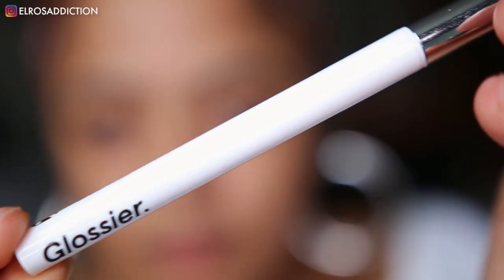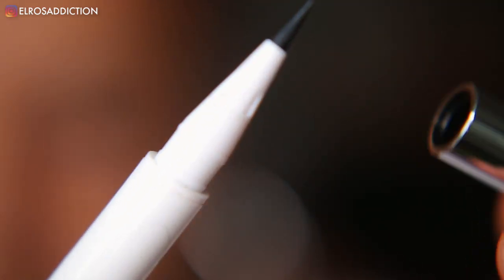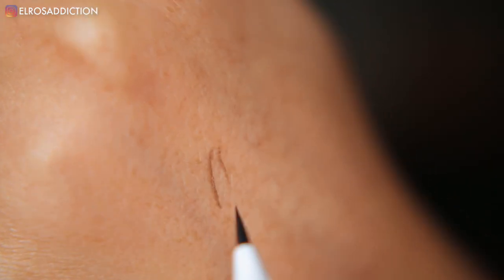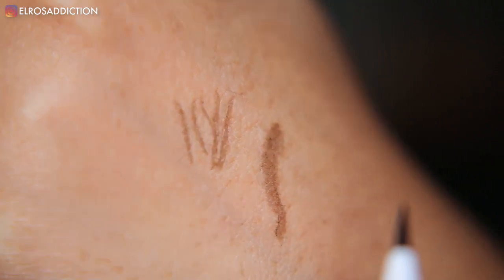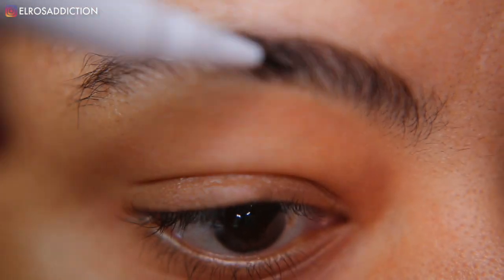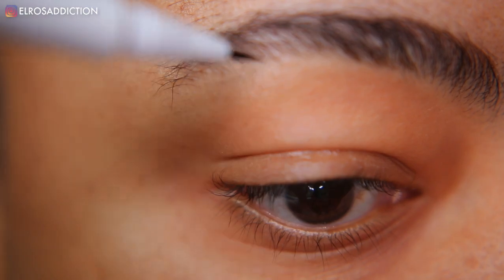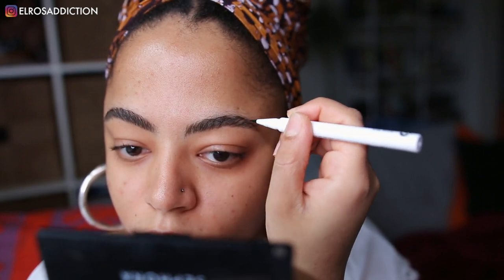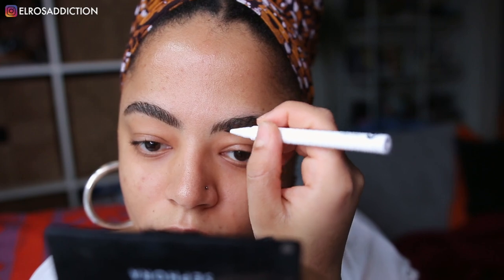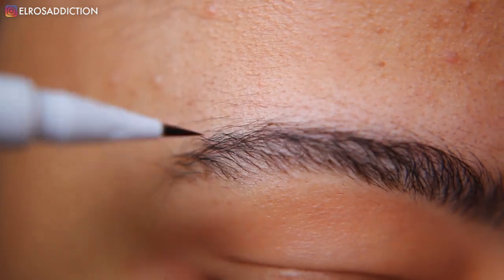Now I'm going to move on to my brow products. The first one is the Brow Flick in brown. This is a felt-tip kind of pen to create hair-like strokes. I've really been loving this style of pen ever since I got the Urban Decay Street Brows. The color brown works perfectly fine — it's quite dark, so keep in mind that even with dark hair like mine, this brown does look like it tints. It's actually pretty long-lasting, so I thoroughly enjoy this.